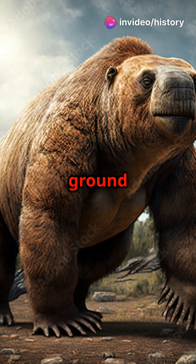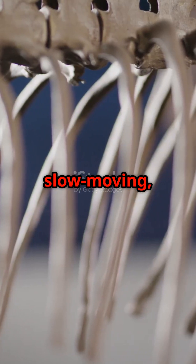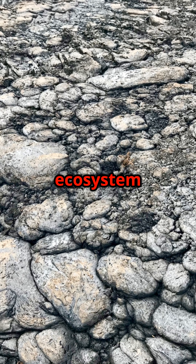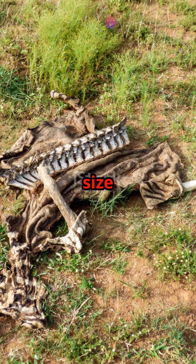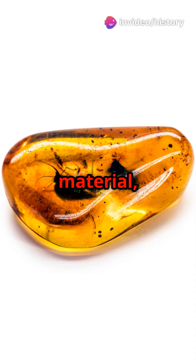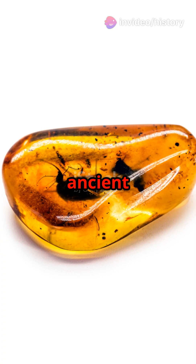And then there was the enormous ground sloth — a slow-moving, gentle giant. Its preserved bones tell tales of an ecosystem where it was unmatched in size and strength. The pits also trap delicate bird remains and plant material, offering a full picture of the ancient environment.